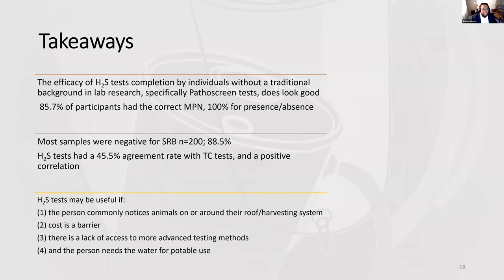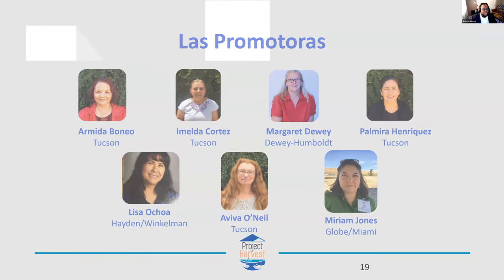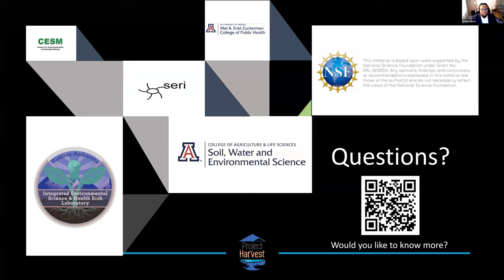For final takeaways, the efficacy of SRB tests looks promising but more research is needed. Just over 88% of samples were negative for SRB, and hydrogen sulfide and total coliform tests had about a 46% agreement rate. This test may be most useful when animals are commonly found on or around roof harvesting systems, cost is a barrier, there is a lack of access to advanced testing, and the water is intended for potable use.